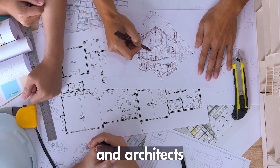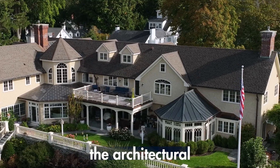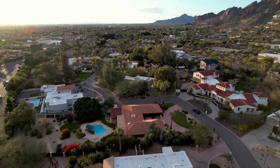Many high-end homeowners and architects prioritize the visual appeal of the house, aiming to preserve the architectural integrity and beauty. Solar doesn't really go well with this. Luxury homeowners often have a very strong preference for seamless design, which can be somewhat challenging when you're looking at conventional solar panels.